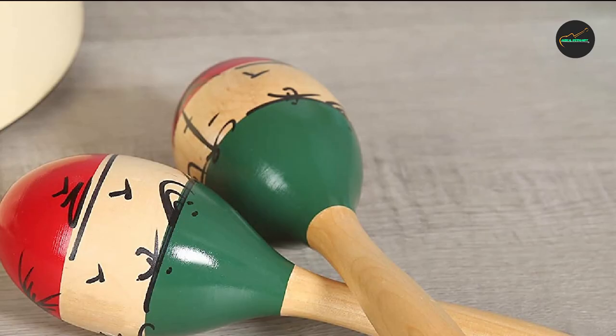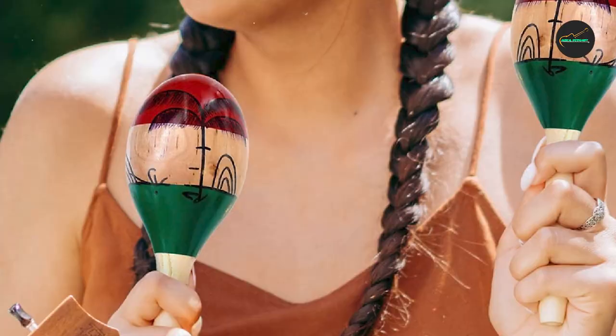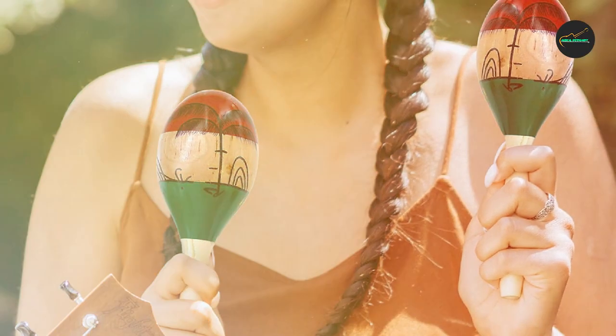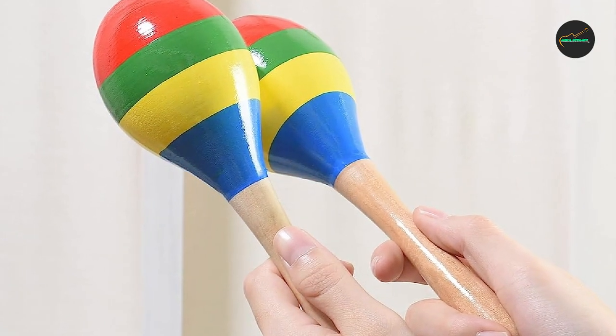Overall, the Mexican Wood Maracas by Keter are an outstanding choice for anyone looking for high-quality traditional wooden maracas. With their expert craftsmanship, authentic design, and versatile sound, these maracas are sure to provide many hours of musical enjoyment for both beginners and experienced musicians.